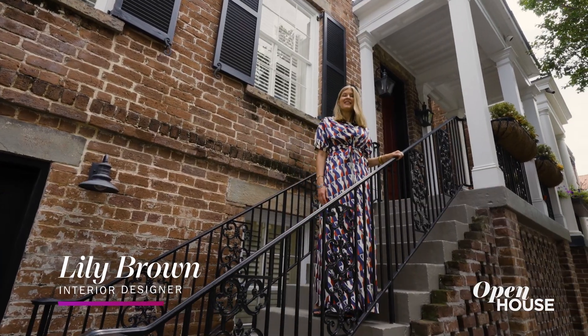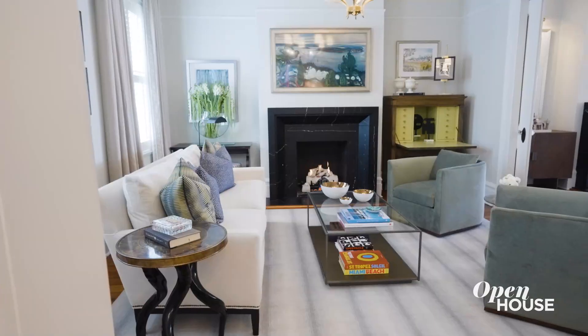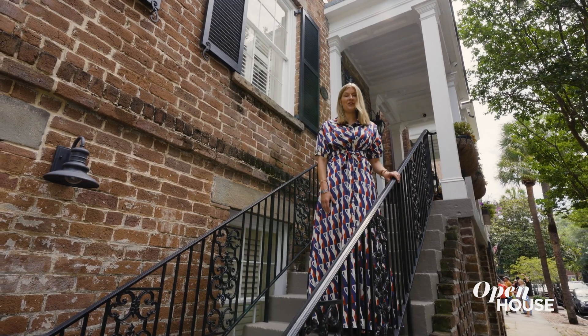Hi, I'm Lily Brown with Lily Brown Interiors. This is a historic townhouse in downtown Savannah overlooking Monterey Square that we completely renovated a few years ago for a client. It's 3,000 square feet spread out over multiple levels. Please come inside, I'd love to show you around.